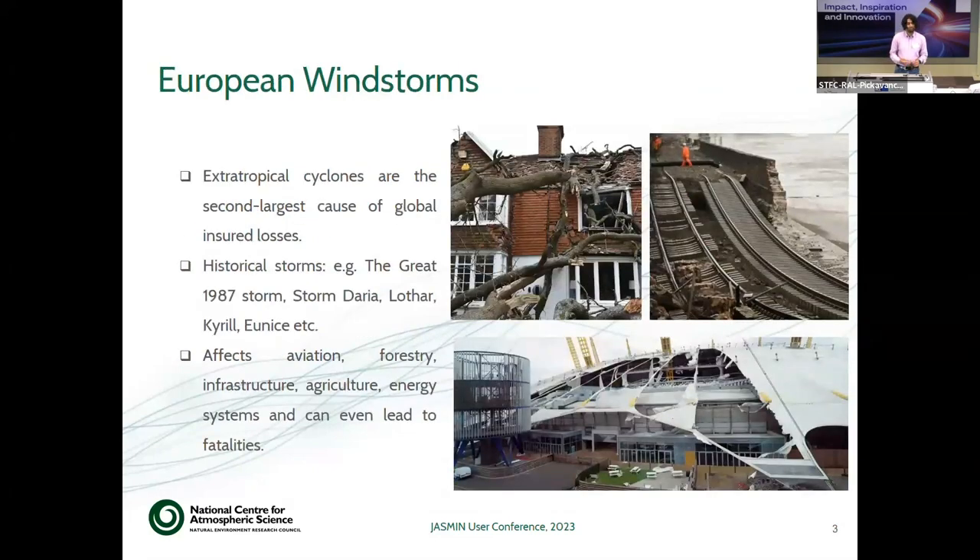A little bit about European windstorms. These are associated with extra-tropical cyclones and are the second largest cause of global insured losses. As you can see in the graphics on the right, there are some examples of the catastrophic damage they can cause. The top-right picture shows damage to train tracks in the southern part of England, Cornwall. The bottom graphic shows damage caused by the recent storm Eunice, which was in February 2022, taken post-damage from the O2 Arena in London. You may also have heard of historical storms like the big storm of 1987. These have catastrophic impacts across sectors like aviation, forestry, infrastructure, and agriculture.